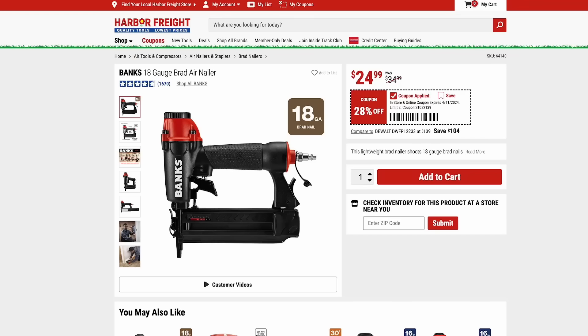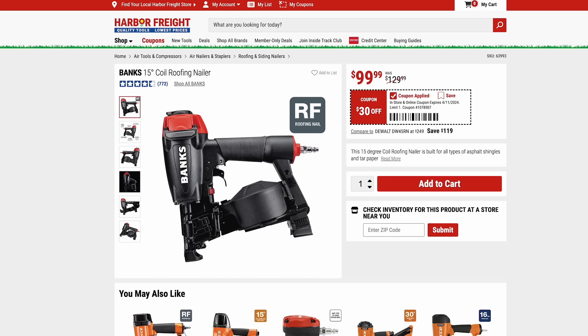The Banks brand has some nice pneumatic air nailers on sale. Here we have the 18-gauge Brad nailer on sale for $25 — really just your basic pneumatic Brad nailer, nothing too special. And then we have their coil roofing nailer for $100. So if you have any roofing projects in your future, this might be a great deal.